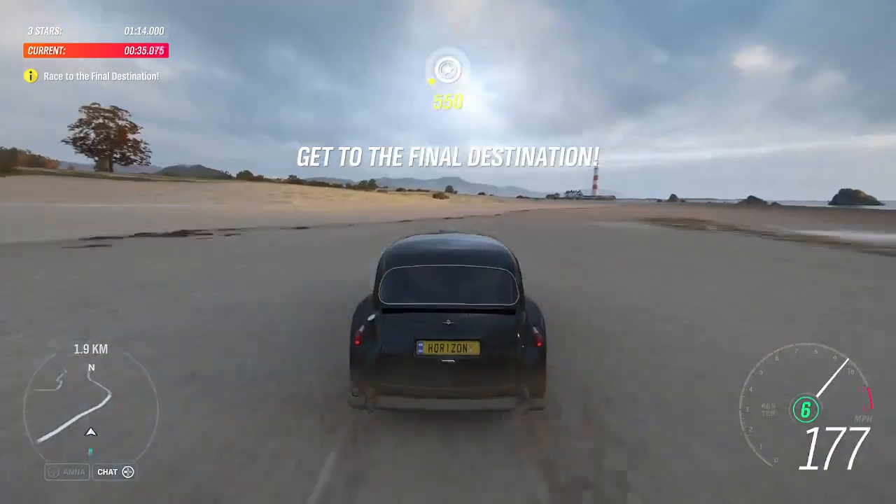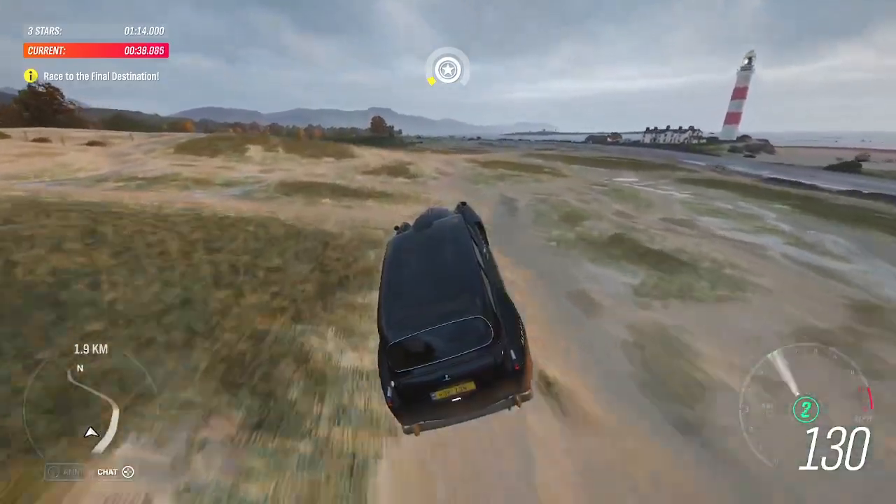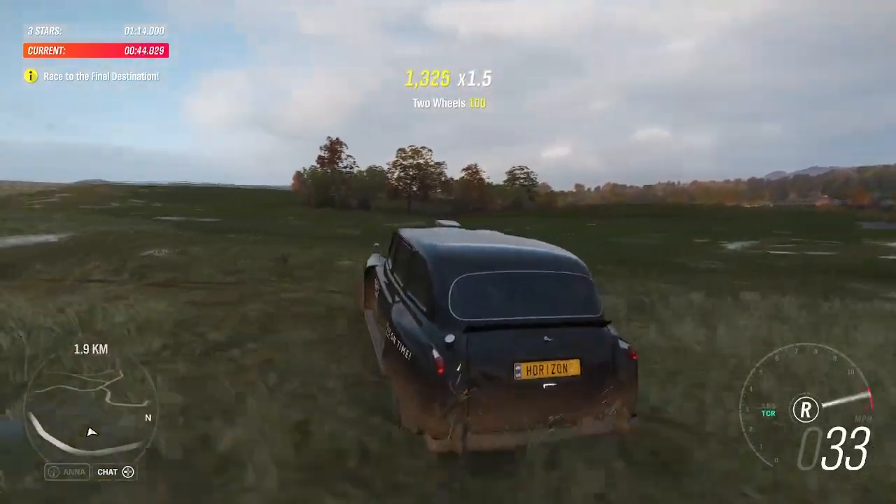Speed record rules say you must do two runs, one in each direction, before the clock runs out. Which means Stiggy pulling off the world's swiftest U-turn. Which, of course, is when the handbrake comes in handy.